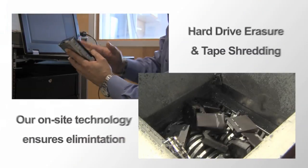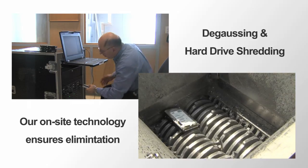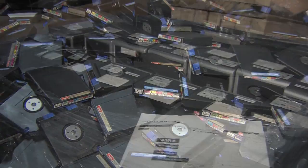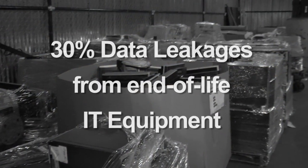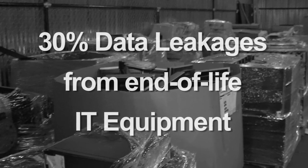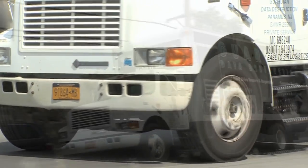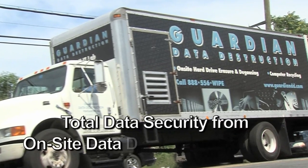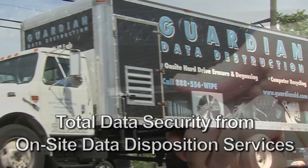Our on-site technology ensures elimination of all your sensitive data in the most secure and documented manner. This kind of protection is so important when as much as 30% of all data leakages occur because many businesses lack a security plan for handling and elimination of data from various IT technologies. When Guardian sets their wheels in motion, you get a host of on-site data destruction and IT asset disposition services that provide the highest level of security available.